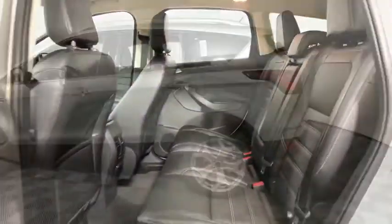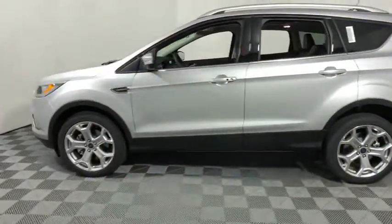Power windows, trip computer, compass, brake assist, tachometer. Come see the car for yourself.